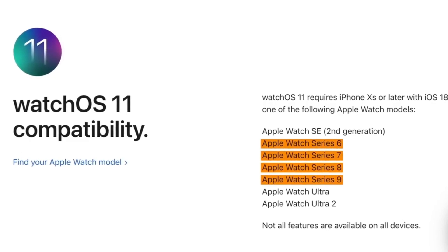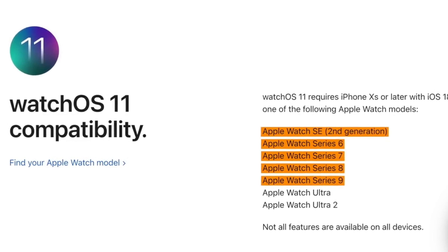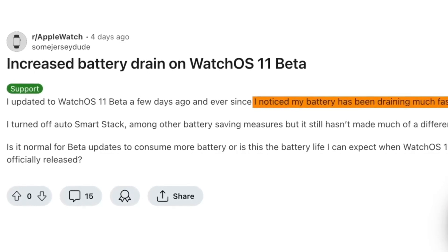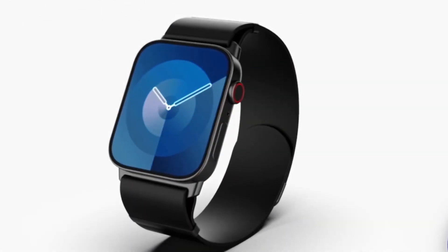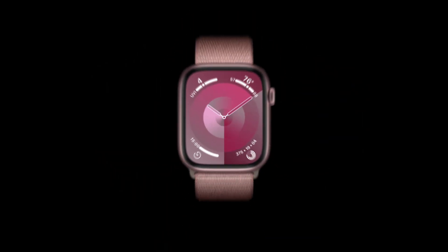There are two important things to note before updating to WatchOS 11 in September. First, you'll need an Apple Watch Series 6 or newer, a second-gen Apple Watch SE, or any of the Apple Watch Ultra models. Second, battery life might take a hit with the first beta as is common, but this should improve by the time WatchOS 11 is officially released.